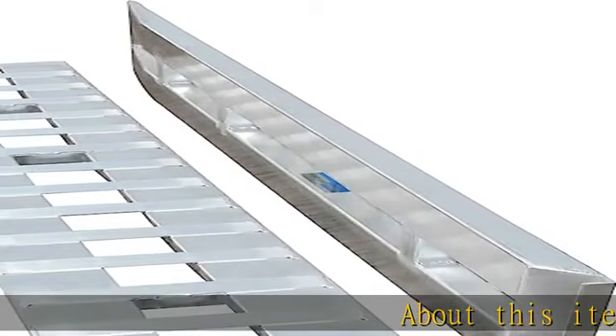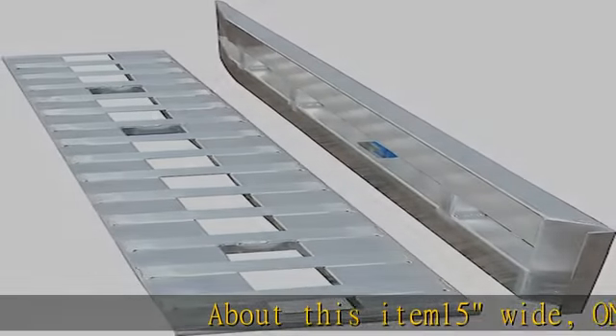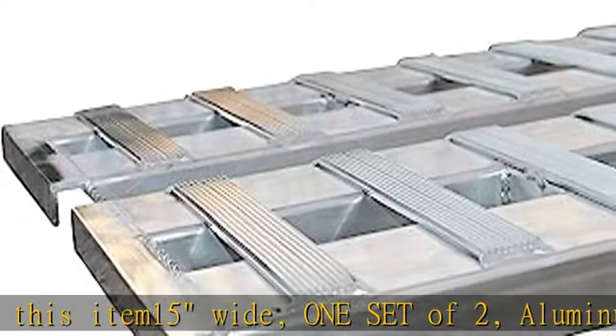About this item: 15 inches wide, one set of two aluminum ramps, 7 feet long. Please read the entire description before purchase.